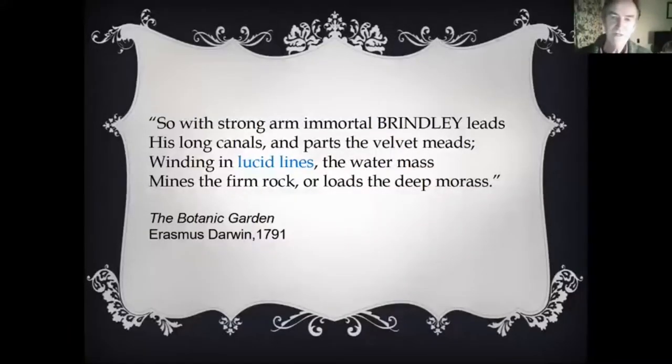Before we leave Brindley, let me explain one of the two quotes I chose for the title of this talk. It comes from a poem by Erasmus Darwin — grandfather of Charles — and it reads 'winding in lucid lines.' I personally think it would have been better if he'd put 'lucid lanes,' which is more visually descriptive.